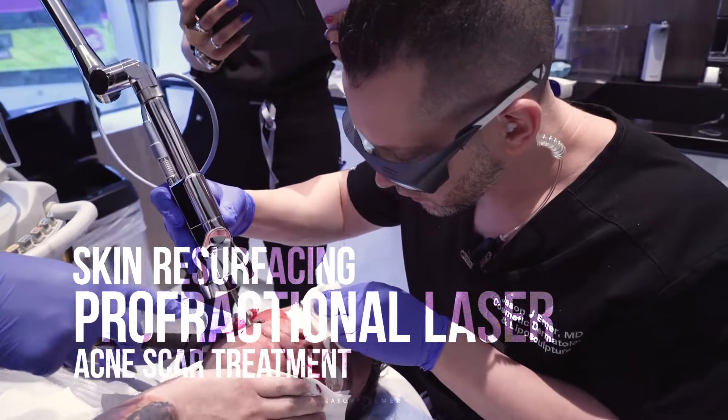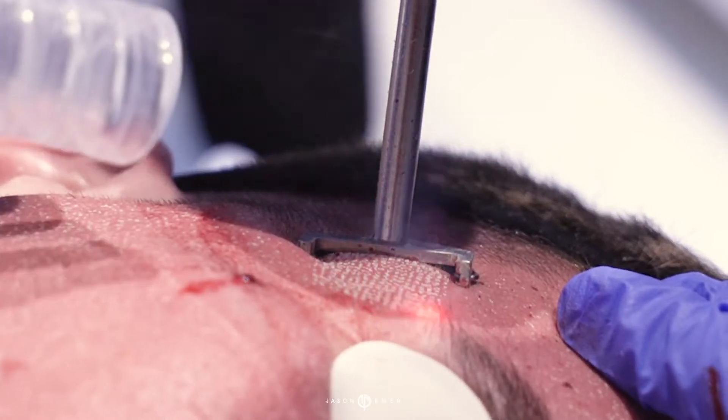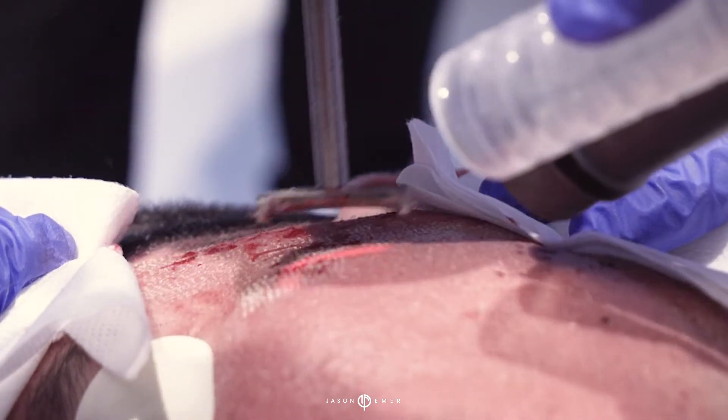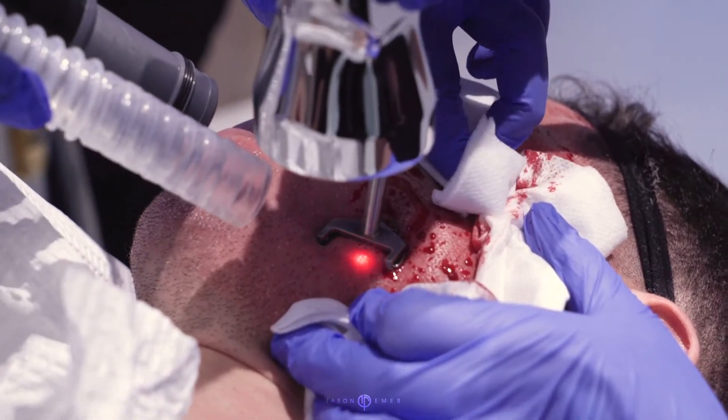Hey guys, it's Dr. Emer. We are now doing some resurfacing for scars. We're doing Profractional and Sciton. This is one of the newer devices on the market. We're doing testing with the Joule X for our treatment.